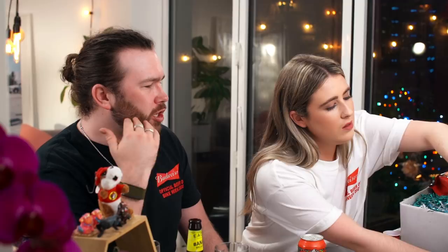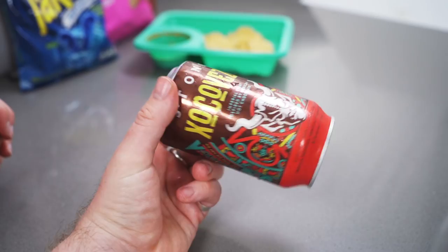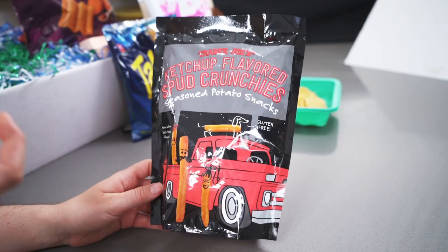Last but not least, beer-wise. This is Stone Brewing — I have heard of them. It's cool that it's upside down; I've never seen a brand do this before. I wonder if that's because they're turning this beer on its head. This is an imperial stout — I really like imperial stouts. Inspired by Mexican hot chocolate. And today I'm going to pair it with the Trader Joe's ketchup flavoured spud crunchies. Wow! I've never seen black packaging from Trader Joe's before — it's usually quite bright.